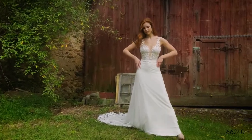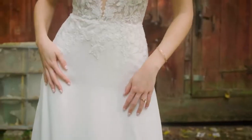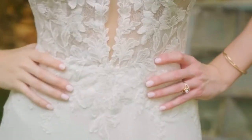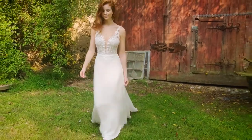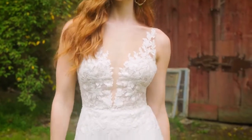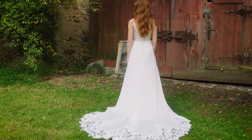Style 66240 is designed to move with you throughout your day. Lightweight chiffon creates an A-line skirt, while an illusion Sabrina neckline blends into your skin, allowing sequined lace appliqués to float along the neckline and straps.